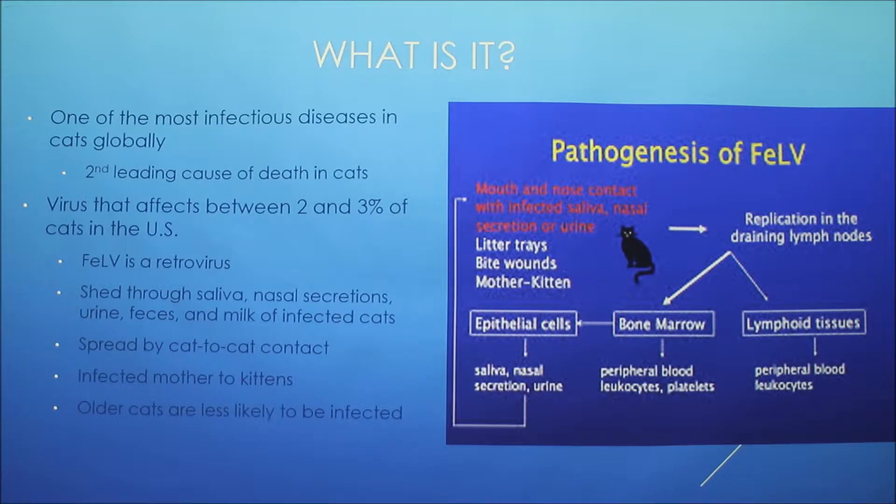Male cats are more susceptible if they're unneutered because they tend to roam around more.